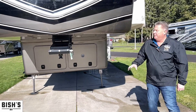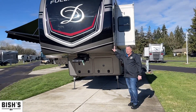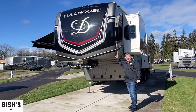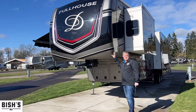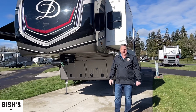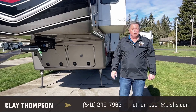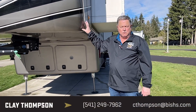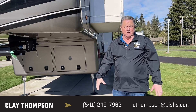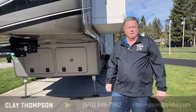That about wraps it up on a quick tour of our JX 450 here in stock in Junction City, Oregon. My name is Clay Thompson with Bishes RV — you can reach me direct at 541-979-1770. Please call me if you have any questions about DRV products, whether it be the Full House or the Mobile Suites. I'd love to talk to you and hopefully find the right thing that works for you. Thank you and have a great day.